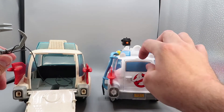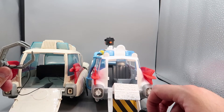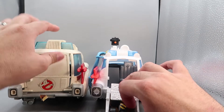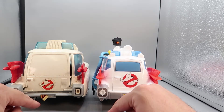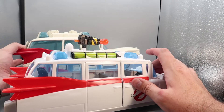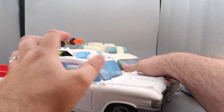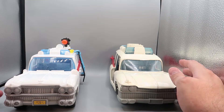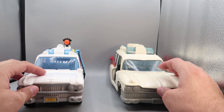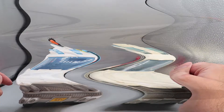We still have the little ghost trap. It's basically a ghost trap with wheels. You open up the back of Ecto-1, pull down the ramp, and the ghost trap rolls out — it goes pretty far off the table! You can store him up inside until needed, then release him down the ramp.